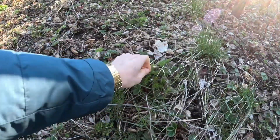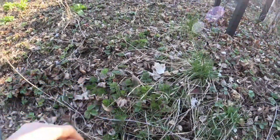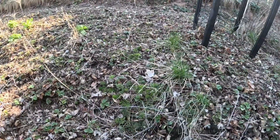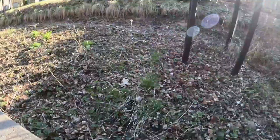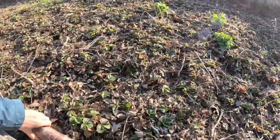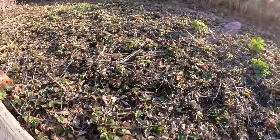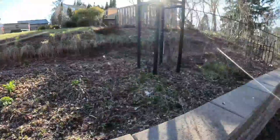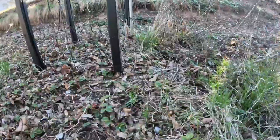In here there's some carrot that got seeded — I'm going to leave it because it's going to make those pretty flowers that look like Queen Anne's lace. There's a twig in the way. I see a tiny flower right there.